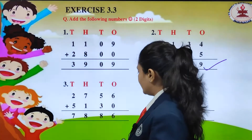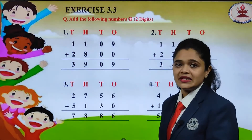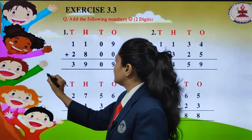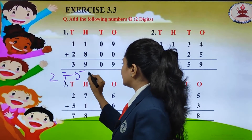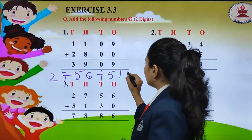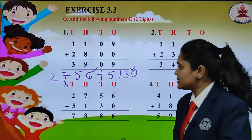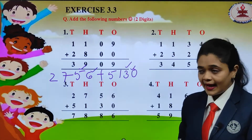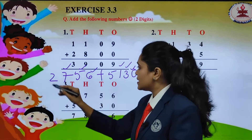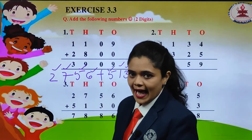The next one we have is 2756 plus 5130. We place 6 and 0 under 1's, 5 and 3 under 10's, 7 and 1 under 100's, and 2 and 5 under 1000's.